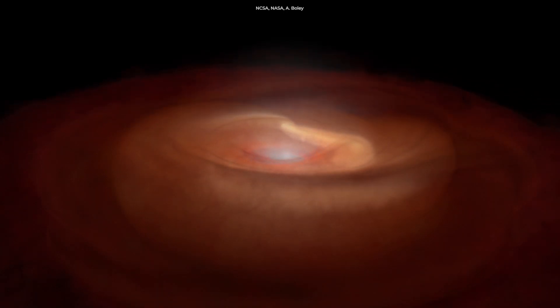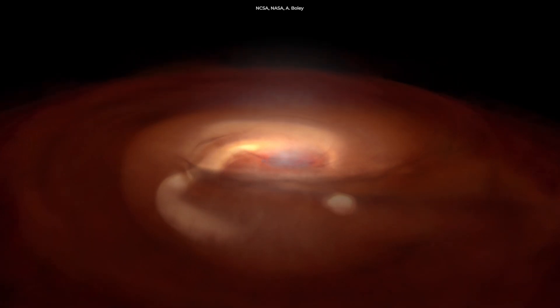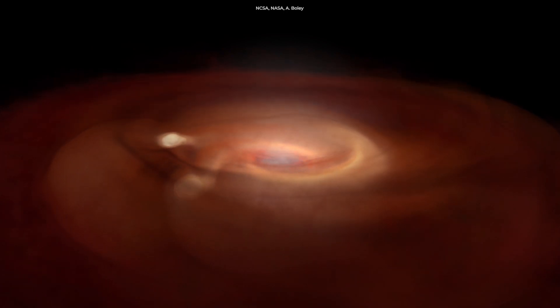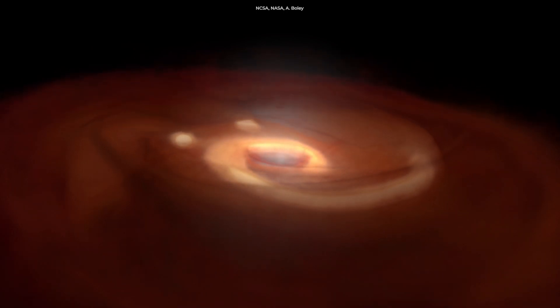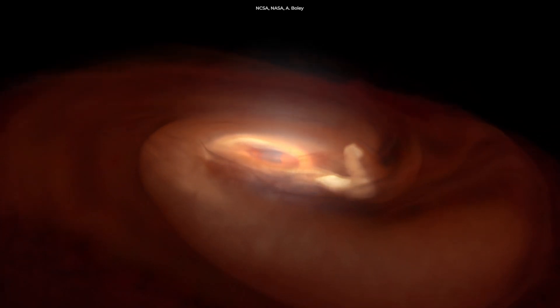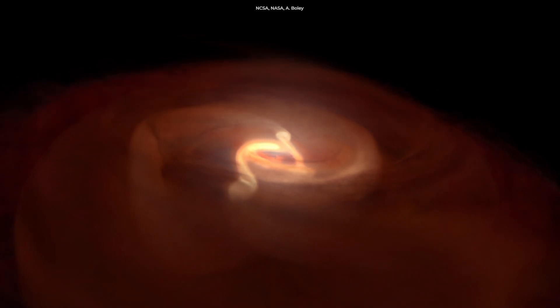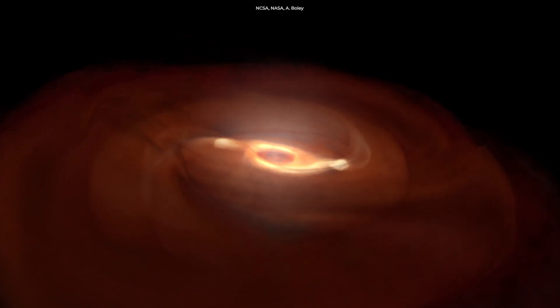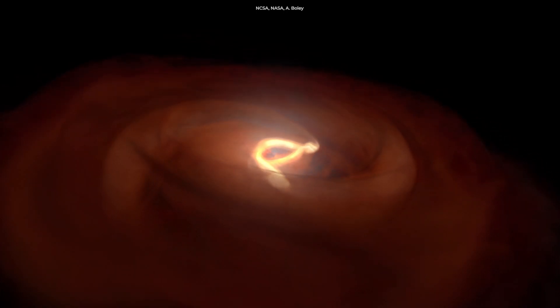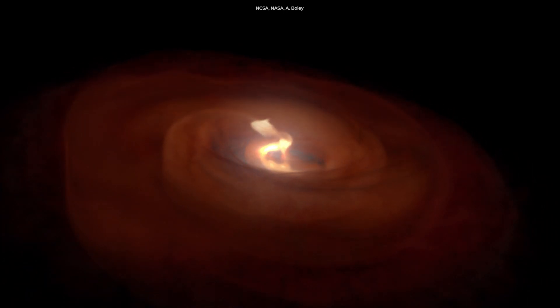As the planet grows in size, its mass and therefore gravity increases, allowing it to capture not only the accumulated dust and rocks, but also the gas, which forms an atmosphere. There is lots of gas within the stellar disk — after all, hydrogen and helium are the most common elements in stars and in the universe. However, there is considerably less rocky material because only a limited amount was made during star formation.